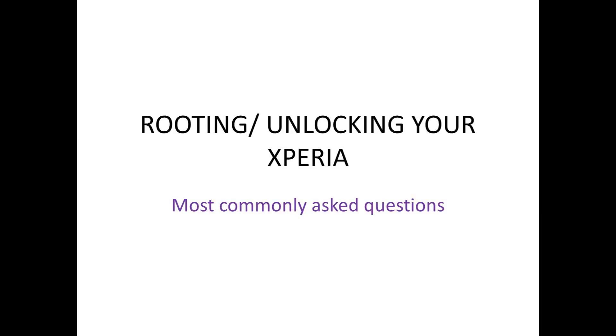Hello YouTubers, this is Shem2409 and in this video I'm going to answer some basic questions about rooting and unlocking your Sony Xperia Z1.